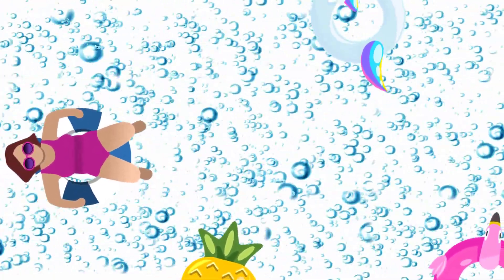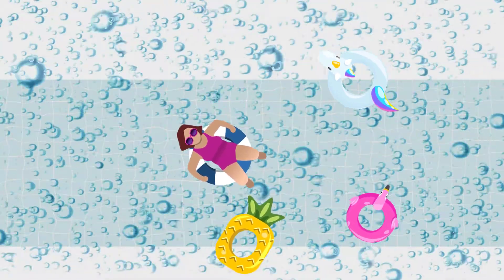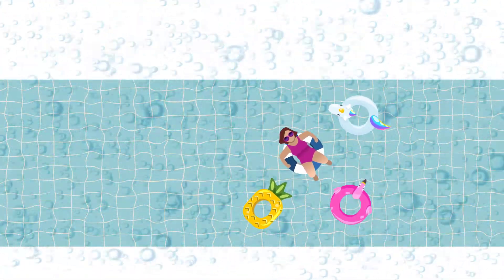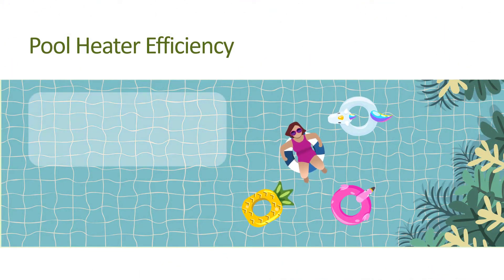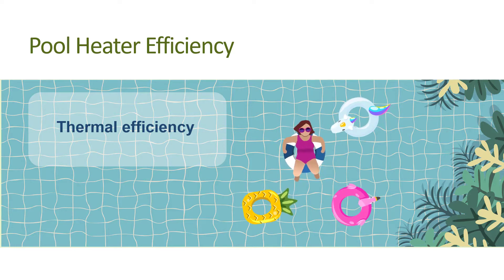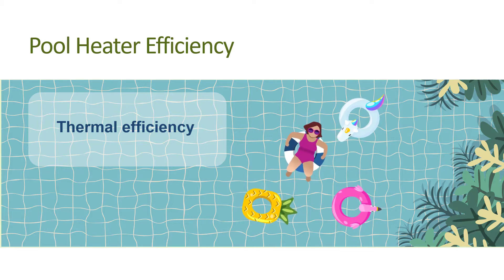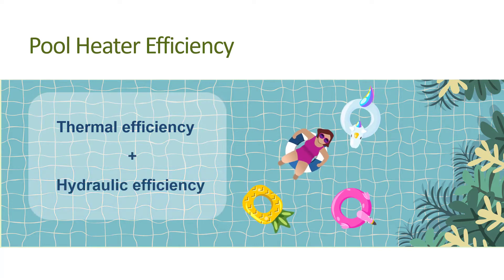There's one more part of a pool system we'd like to address that can affect the resistance to water flow, and that's the heater. Then we'll touch briefly on lighting. We usually only think of pool heaters in terms of their thermal efficiency and the energy costs for operating them. Residential pools are usually not heated very many hours of the year due to the high associated energy cost, but an often overlooked opportunity to improve a pool's efficiency is the heater's hydraulic efficiency.